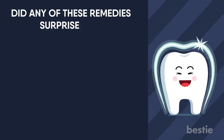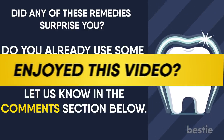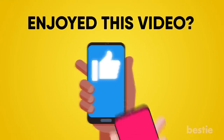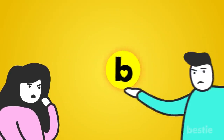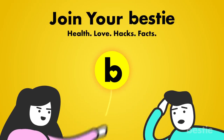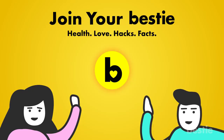Did any of these remedies surprise you? Do you already use some of these? Let us know in the comments section below! Enjoyed this video? Hit like, share and subscribe to Bestie! What kind of bestie would we be if we didn't tell you about our other awesome videos? Go ahead, choose the left or right video and enjoy!